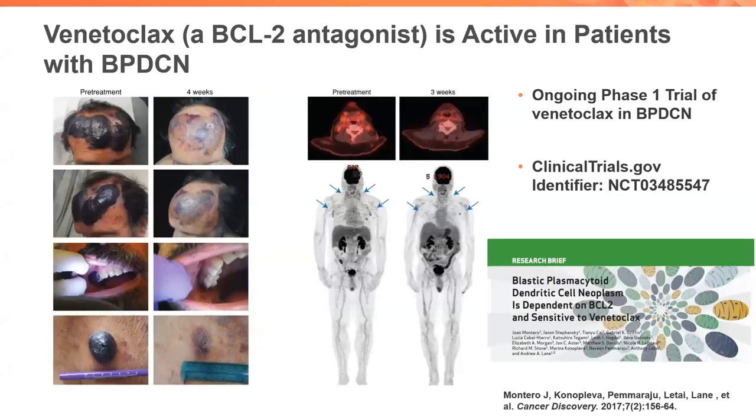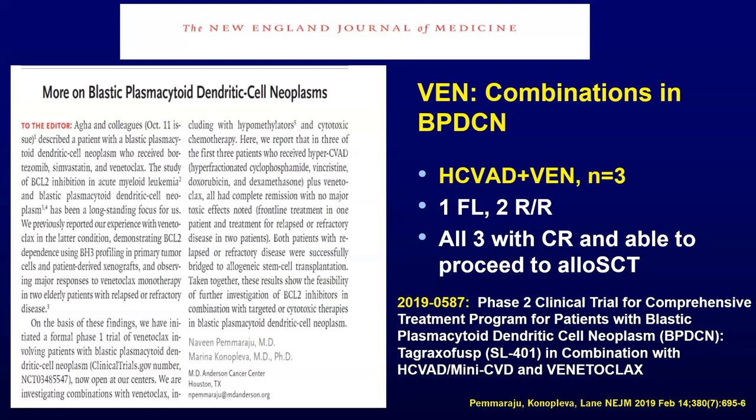Other targets include BCL2, with the popularity and exquisite story of venetoclax from bench to bedside, even in our own BPDCN. We have seen both in vitro and in vivo data that venetoclax has activity. We conducted a formal phase 1 clinical trial. The first two patients treated — older patients with relapsed refractory disease on venetoclax monotherapy — had pronounced but transient responses, suggesting that, like other diseases, combination will be beneficial. We took the contargent hyper-CVAD ALL regimen and combined it with venetoclax. The first three out of three patients all had very nice complete remissions, and all three were able to proceed to stem cell transplant.